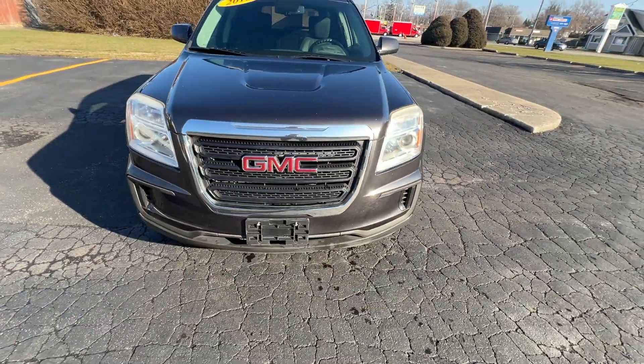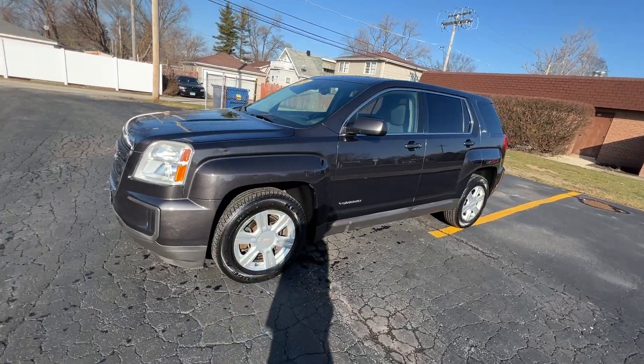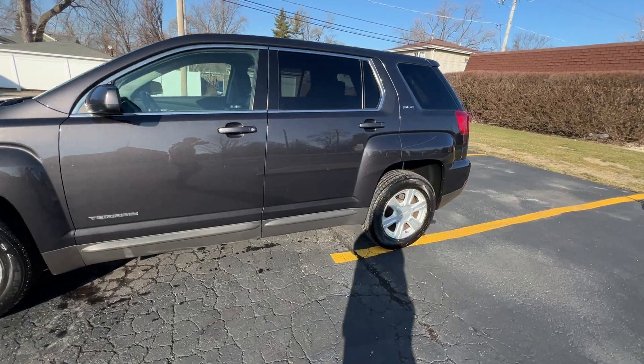It's got a chrome grille, chrome surround window trim, chrome tailgate trim, these nice 17-inch six-spoke wheels, and rear tinted glass.